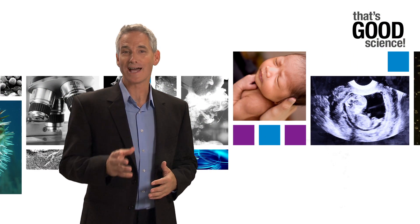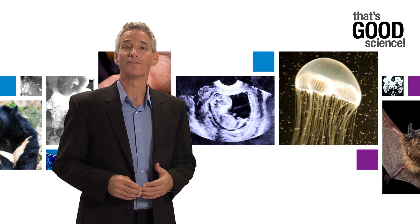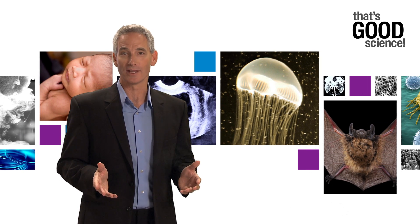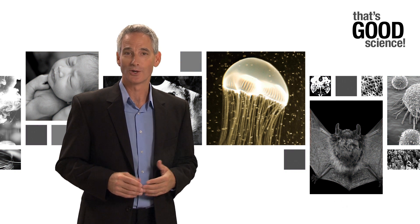Welcome to this episode of That's Good Science, where today we take a break from celebrating the little victories in science to salute one of the big ones — a revolution that started with the study of a humble jellyfish, Aequorea victoria, and resulted in the marvel known as green fluorescent protein, or GFP.